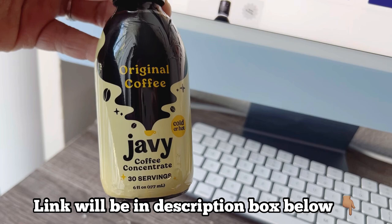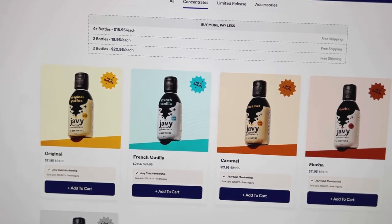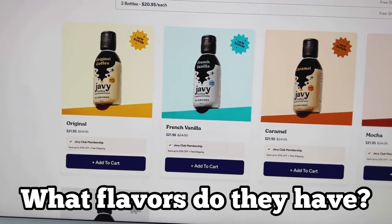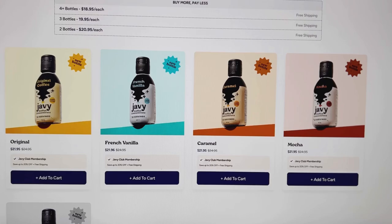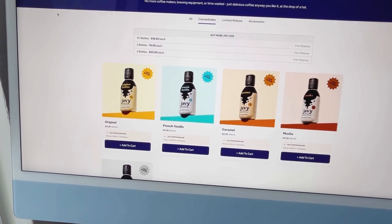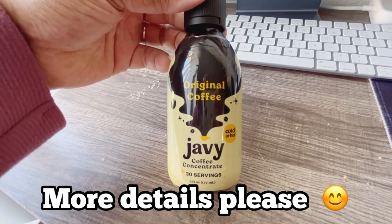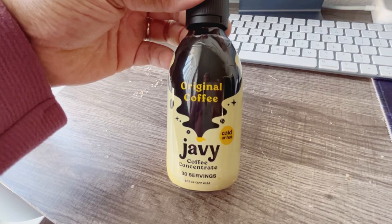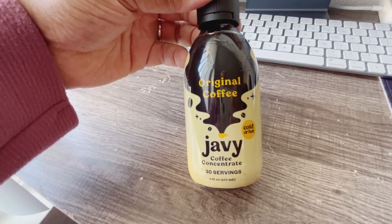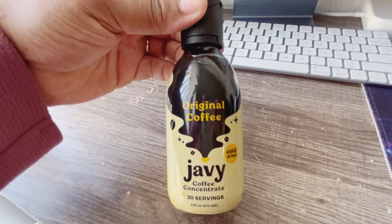They went ahead and sent me a bottle to try. This is the original coffee — it's a coffee concentrate, which means no more coffee makers, no more brewing equipment, and no more wasted time. They have original, French vanilla, caramel mocha, and decaf available. You get a six-ounce glass bottle with 30 servings. It can be served hot or cold, it's only five calories per serving, and the ingredients are very simple: just coffee concentrate and filtered water.